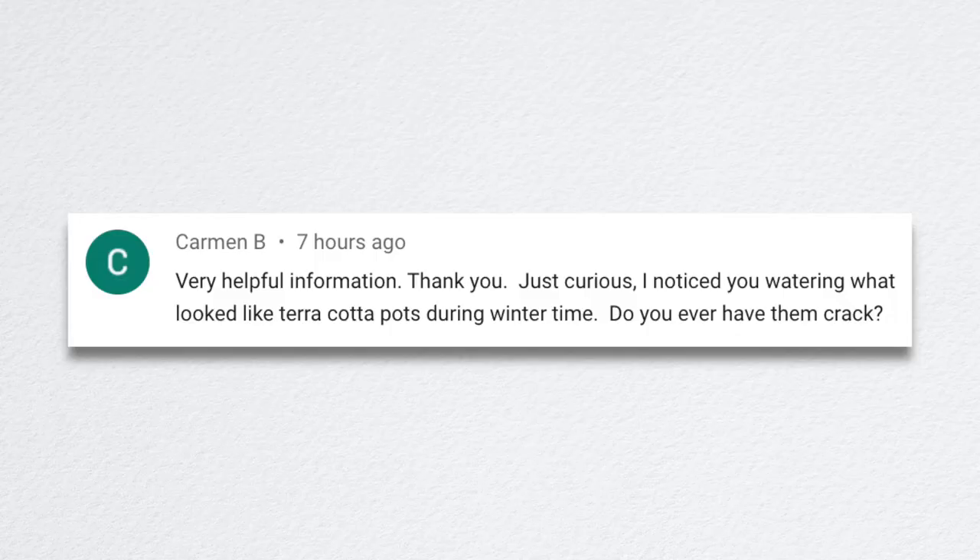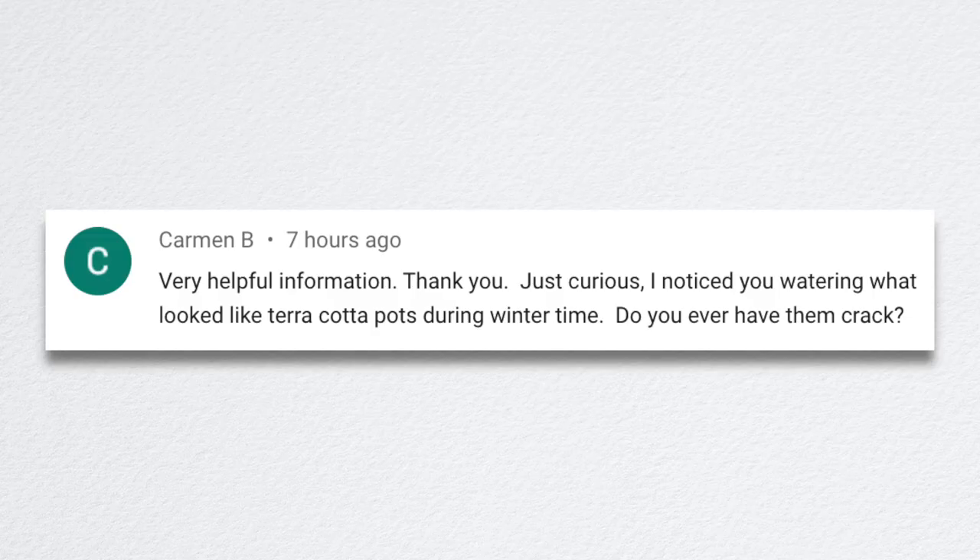Carmen B noticed us watering from terracotta pots in winter and asked if they ever crack. I've had two terracotta pots crack throughout however many years I've been gardening heavily. It does happen and it's a risk keeping terracotta out in winter, especially with severe weather. But I usually just risk it because terracotta isn't super expensive to replace and typically I have pretty good luck.